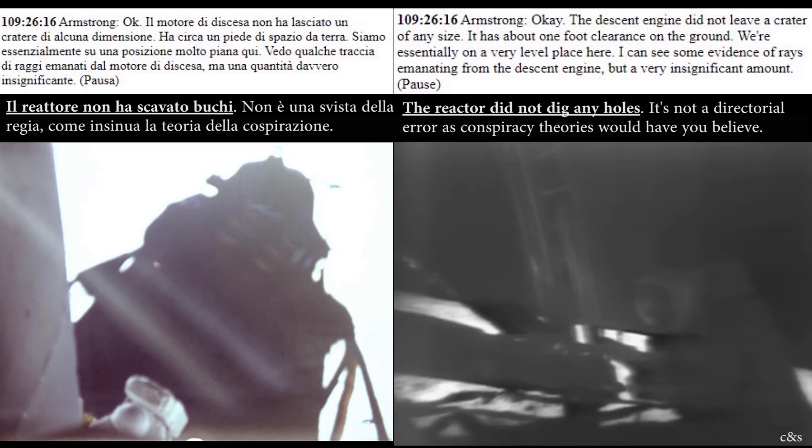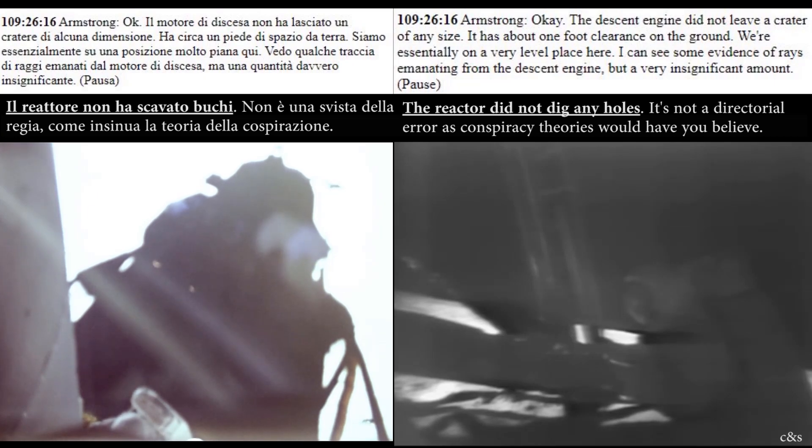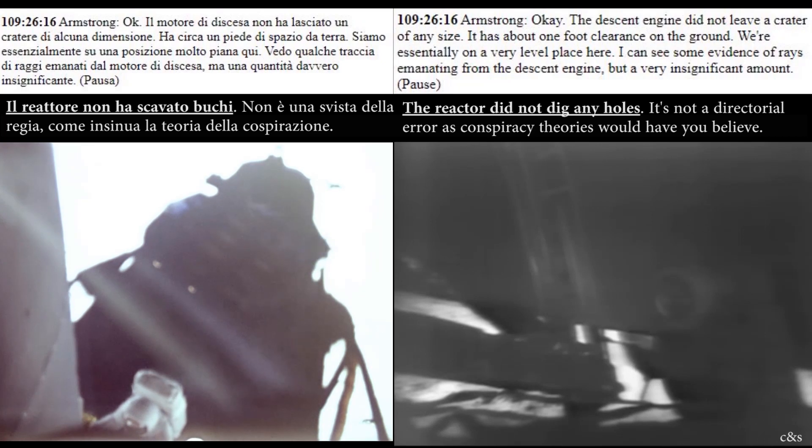The descent engine did not leave a crater of any size. It has about one foot clearance on the ground. We're essentially on a very level place here. I can see some evidence of rays emanating from the descent engine, but a very insignificant amount.